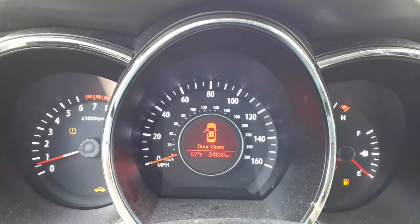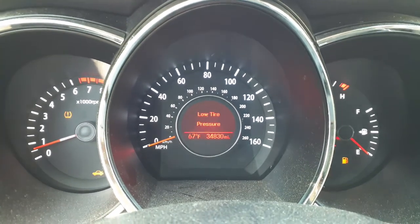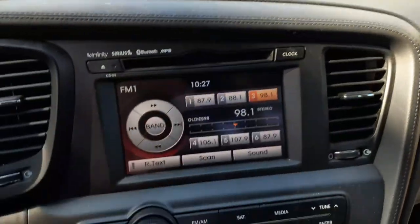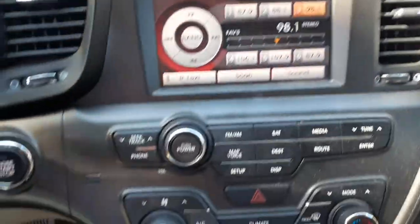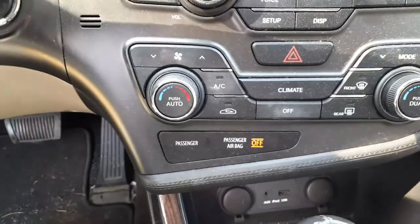Here we go on the inside now. Here's your 34,000 miles. We had the lower radio there for a minute. Here's your navigation radio — AM, FM, Sirius, Bluetooth, MP3, CD, all that with navigation a whole bit. There's your navigation setup.